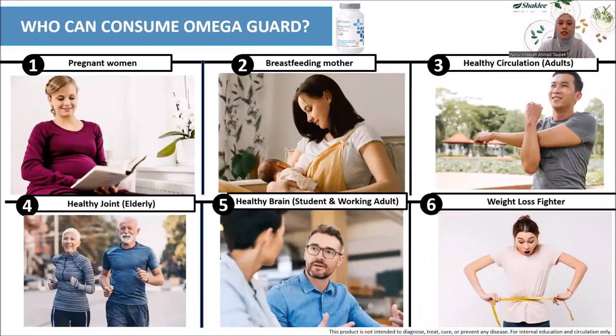Now, after knowing the Shaklee difference of Shaklee Omega Guard, who is Omega Guard made for? Everyone — this product is made for everyone, but here are some suggestions for the target group. The first is pregnant women. Not only are omega-3 fatty acids important for the mother's mood, but they are also a vital nutrient for the development and growth of the fetus's nervous system and for better cognitive function. As we learned in part 2, omega-3 is present in breast milk and is transferable to the baby during breastfeeding. We suggest breastfeeding moms take this every day. This is also a must-have for every adult for better and healthier circulation — take care of your heart starting from now.